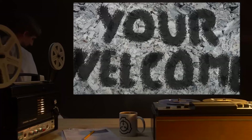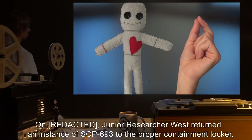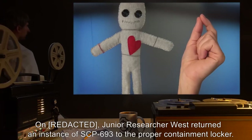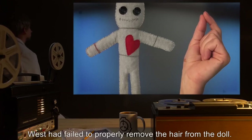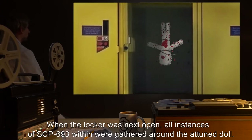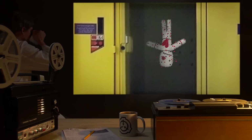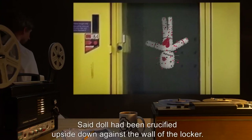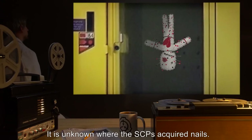Incident 693-E: Junior researcher West returned an instance of SCP-693 to the proper containment locker. West had failed to properly remove the hair from the doll. When the locker was next opened, all instances of SCP-693 within were gathered around the attuned doll. Said doll had been crucified upside down against the wall of the locker. It is unknown where the SCPs acquired the nails.